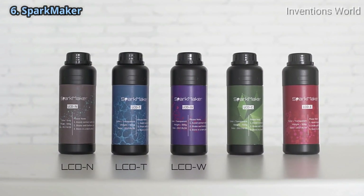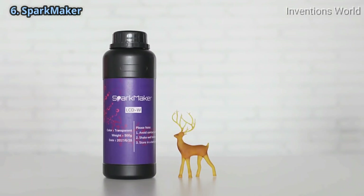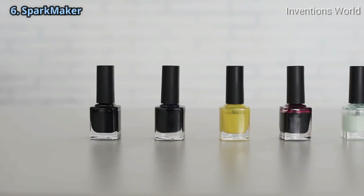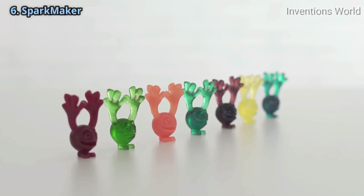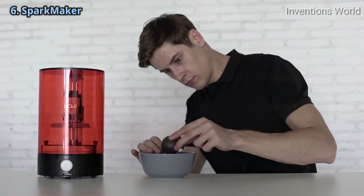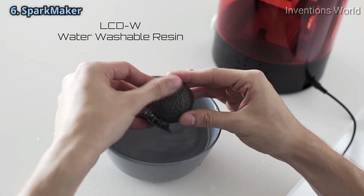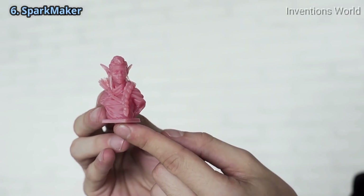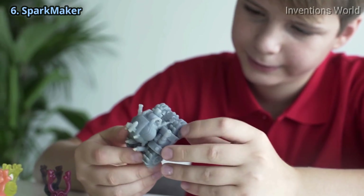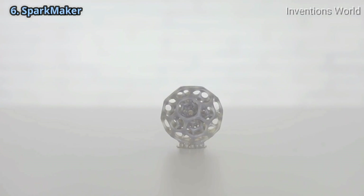SparkMaker comes with 5 types of resins for different objects you want to create. And with 5 types of color paste, you can print any color you want. If you don't want to deal with typical resins, we also provide a special resin that can be cleaned by water directly. No matter if you are an artist, designer, or hobbyist, you will be able to create high-quality 3D printed objects with SparkMaker.